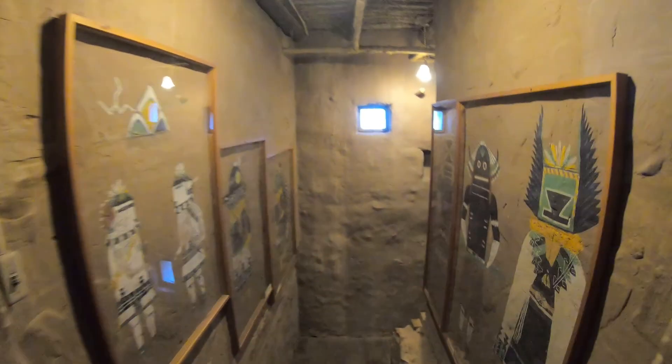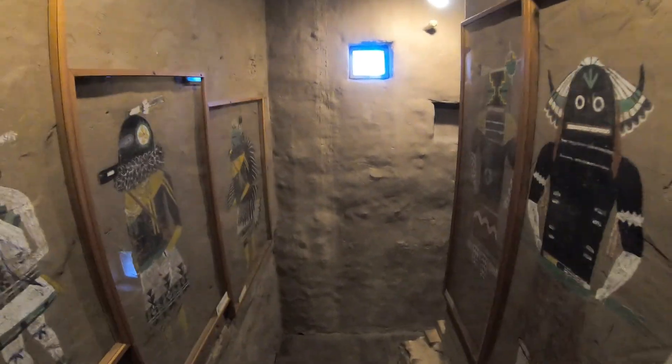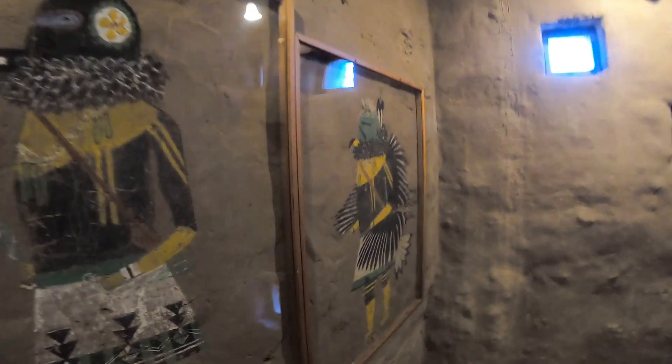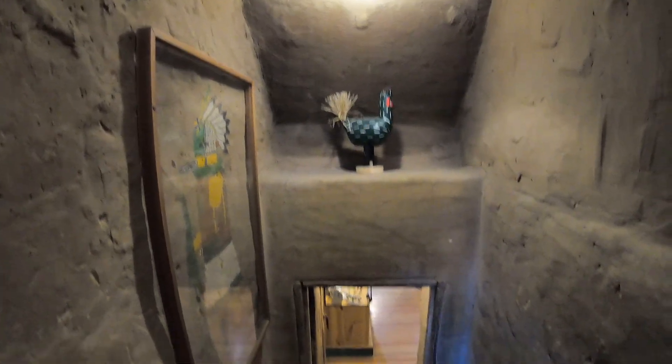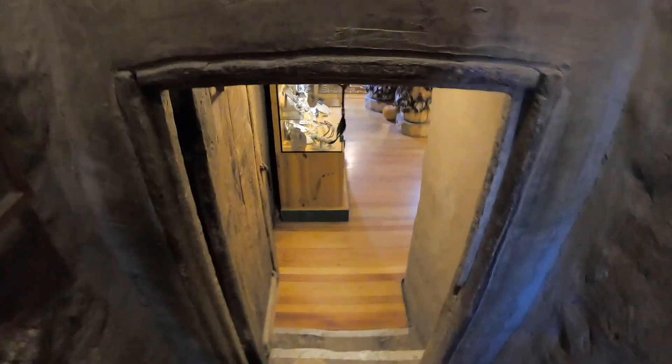This is that back stairway I mentioned — it's even narrower and steeper than the one we came up. They don't put many objects here that I could knock over, though I suppose I could knock over that pumpkin. This door to the first floor literally comes up between my belly button and chest, and I almost had to get on all fours to get through it.